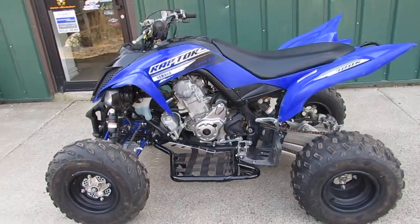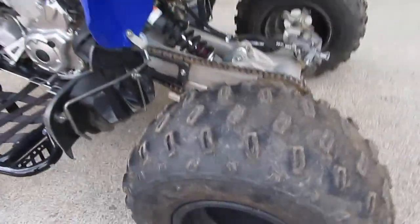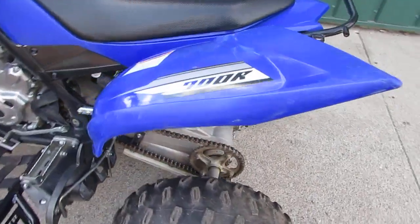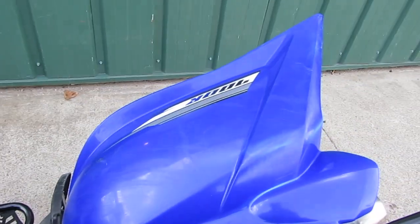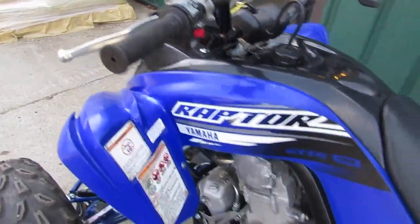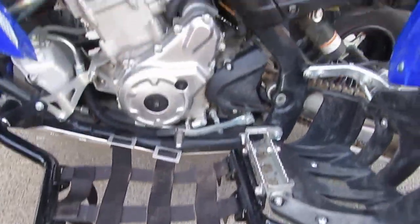All four stock tires are in like-new condition. All the plastics are in great shape — it's got a couple scratches here and there, but that's given for a used ATV. It's got nerf bars on it, and it's got full chassis skid plates from front to rear.